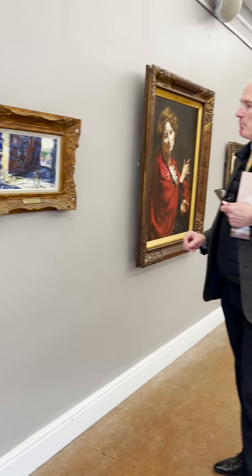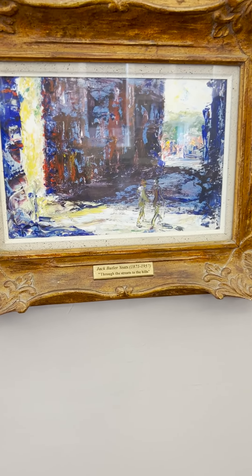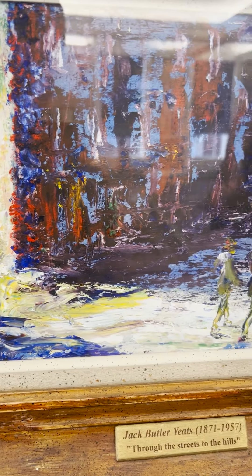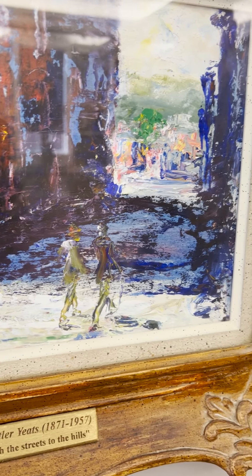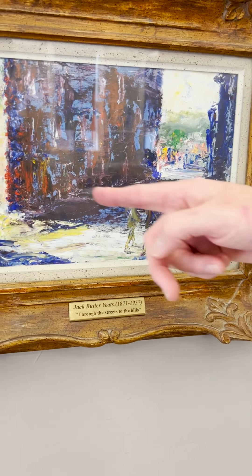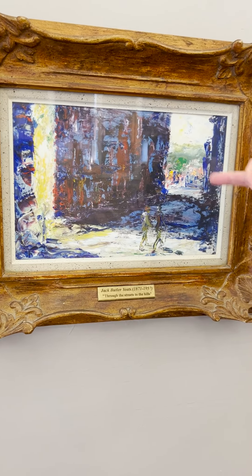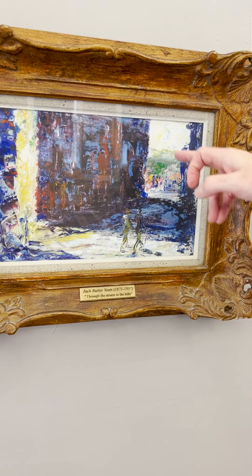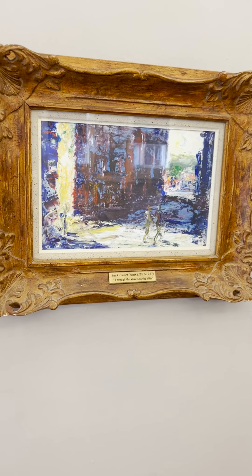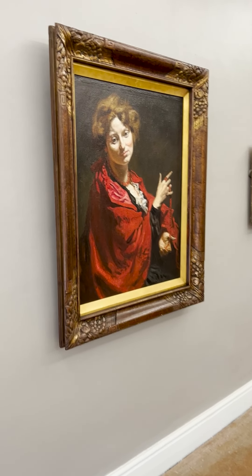The next picture is a lovely little work by Jack Butler Yeats entitled 'Through the Street to the Hills,' painted on panel. It's quite late — painted in 1950 — and represents a view close to here on Fitzwilliam Street, where Jack Yeats lived from 1919 onwards. You can see a couple of figures striding along the street, passing the Georgian houses, with a lovely blast of sunlight coming through between the houses. In the distance you can see Leeson Street, and beyond, a view to the mountains still visible to this day. The estimate on that picture is 100 to 150,000.